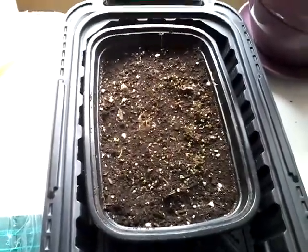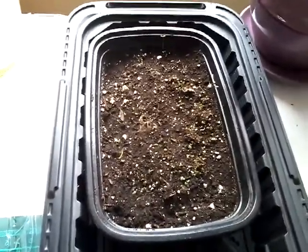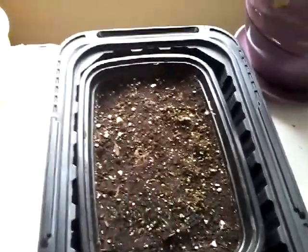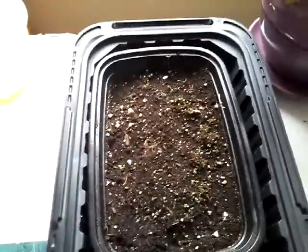Hi everyone, welcome to Learning Curve Acres. I just thought I'd do a quick update on what I've got going on right now. My allergies have been annoying me lately — it's that time of year.